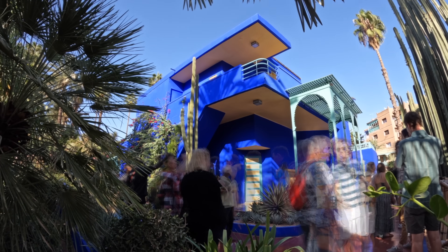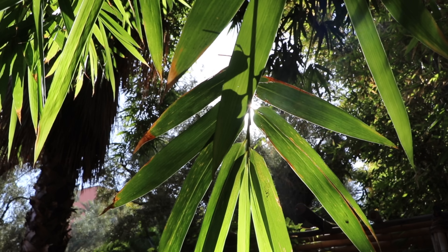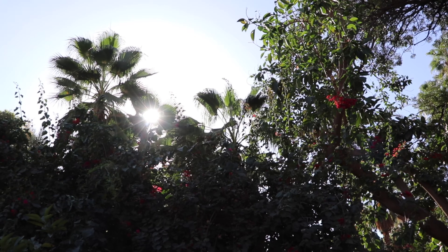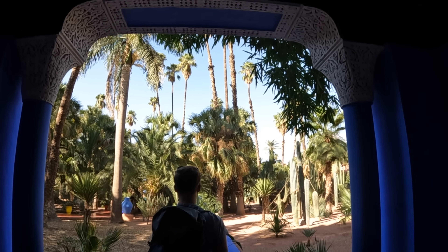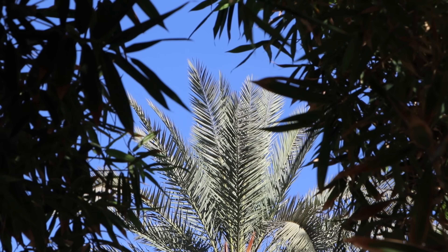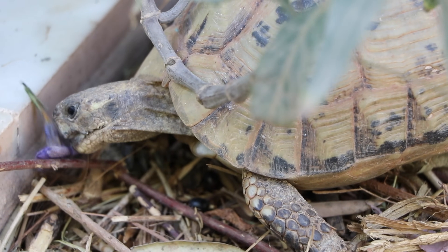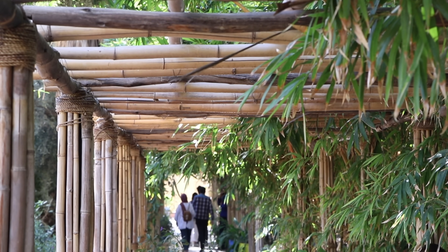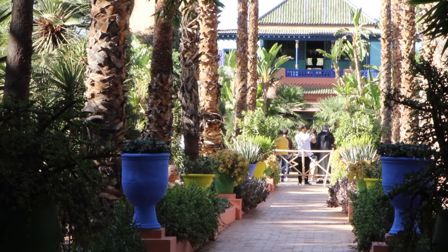Marrakesh is known for its beautiful gardens, and Majorelle Gardens might be the most famous one. Located in Marrakesh's new town, these lush botanical gardens are filled with cacti, palms, and other colorful trees, offering a true escape from the hustle and bustle of the city. Originally created by artist Jacques Majorelle, who lived in this garden and villa complex, it was later purchased by famous fashion designers Yves Saint Laurent and Pierre Bergé, who restored it. Today it's open to the public, and some of the houses have been converted into museums.